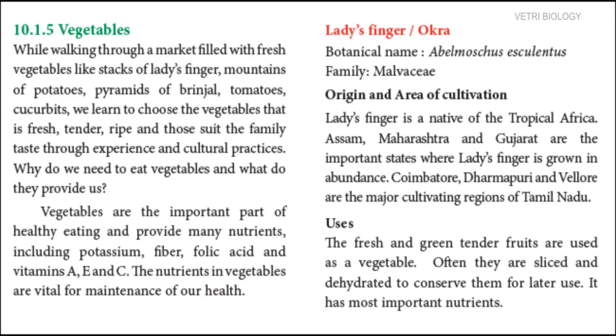Let us see about the vegetable Lady's Finger. It is also called Okra. Its botanical name is Abelmoscus esculentus, belonging to the family Malvaceae. Its native is Tropical Africa. Tropical means the places near the equator, which have warm or hot climate. This vegetable is grown in abundance in Assam, Maharashtra and Gujarat.